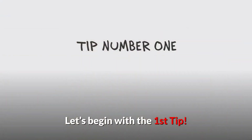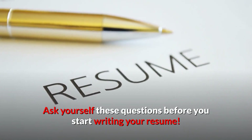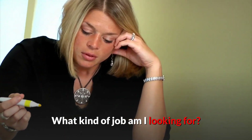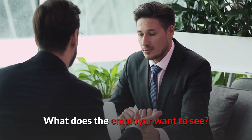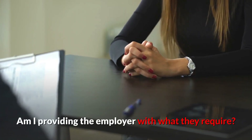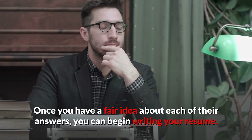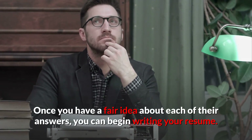Let's begin with the first tip. Ask yourself these questions before you start writing your resume: What is the ideal length for a resume? What kind of job am I looking for? What does the employer want to see? Am I providing the employer with what they require? What sets me apart from my competitor? Once you have a fair idea about each of their answers, you can begin writing your resume.